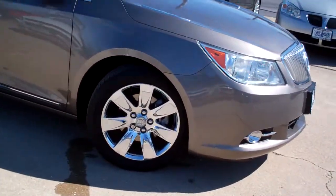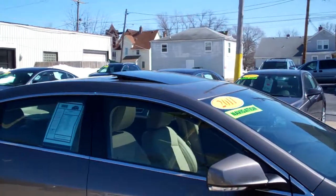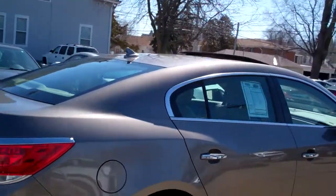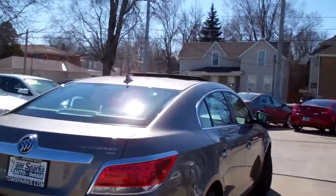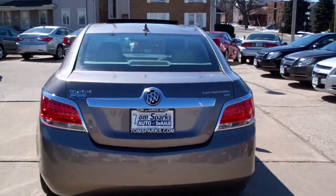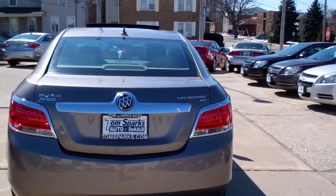Nice car, chromes, power sunroof up there, kind of a tinted glass. This is mocha steel metallic — nice color on this vehicle. Very clean vehicle, no apparent damage around this car. Clean car history, no accidents.